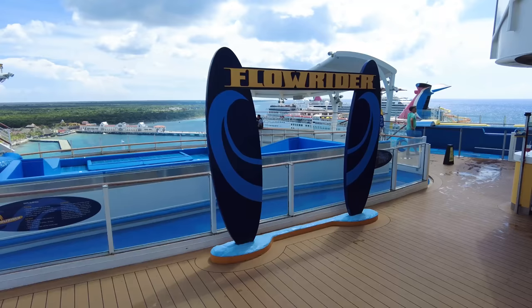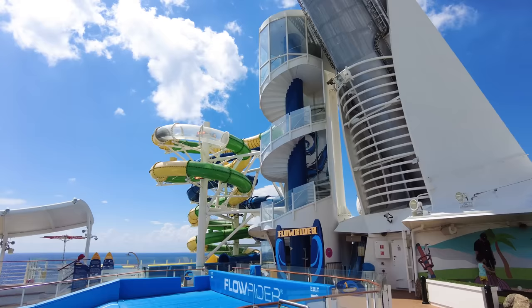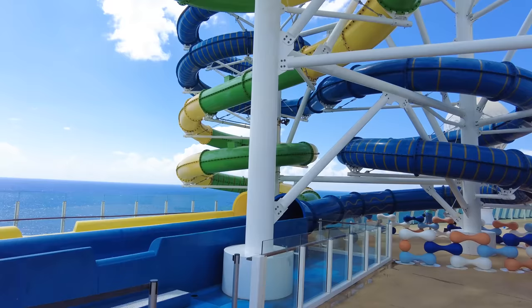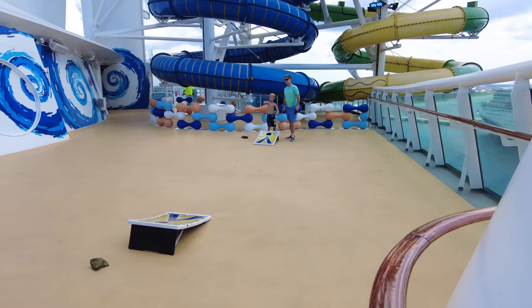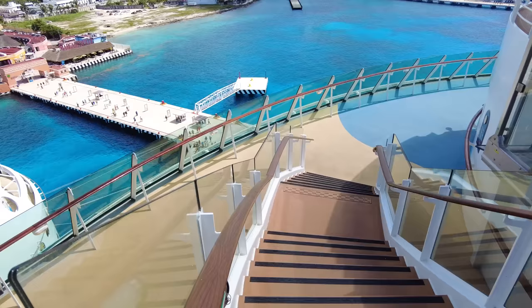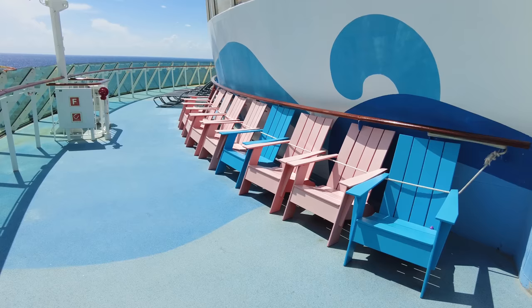Voyager also has two Perfect Storm water slides, with no cost, but you'll need to wait in line. My advice for both the FlowRider and the water slides: the best time to use them is on Embarkation Day. Bring your bathing suit, change on board, and hit the slides or FlowRider — you won't have much competition. You can also find beanbag toss on the sports deck, and there's great seating and views from the back of the ship.